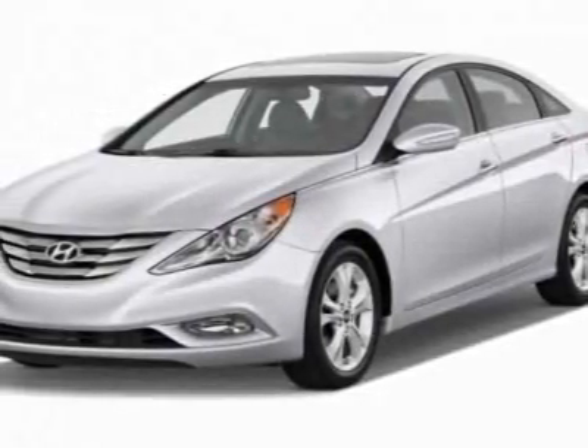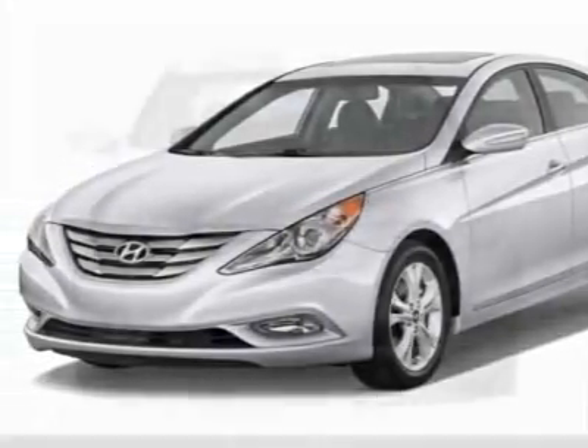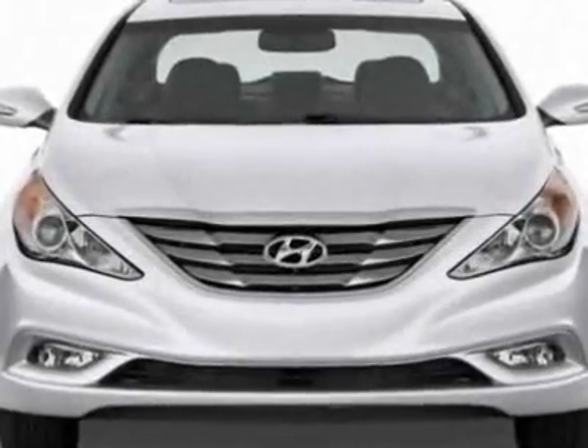Check out this new 2012 Hyundai Sonata. For your protection, this vehicle has a full factory warranty.